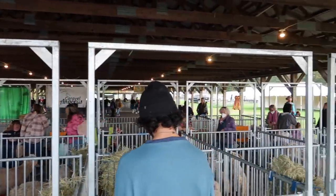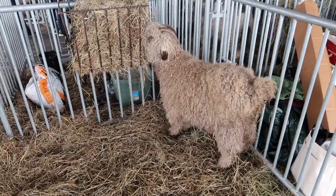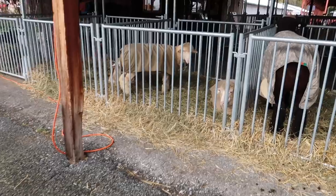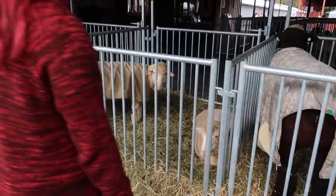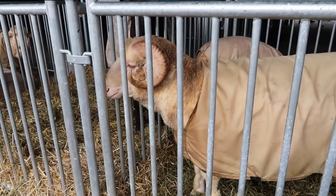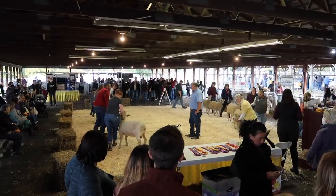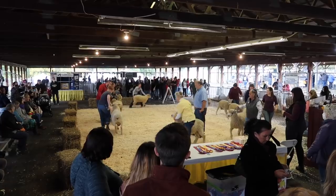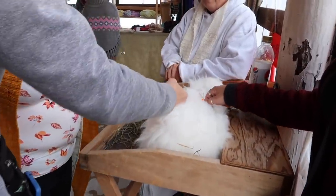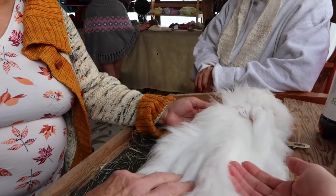Here's a part of the festival that I didn't think I would enjoy so much — the animals. There were so many kinds of sheep as well as alpacas, llamas, and goats. Some of the sheep liked being pet and their coats felt softer than yarn. This right here is an Angora bunny — she was super soft and just lay there letting people pet her.